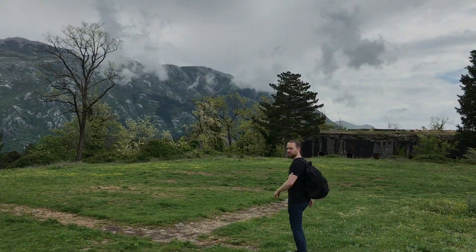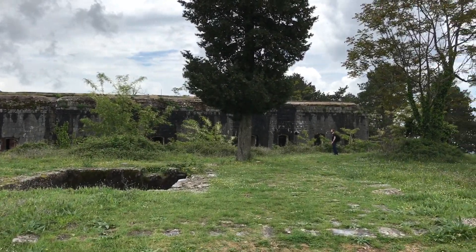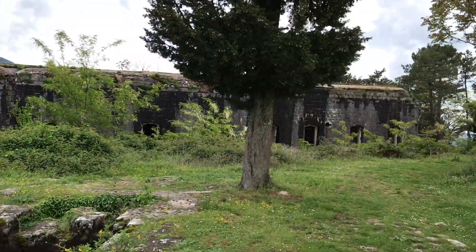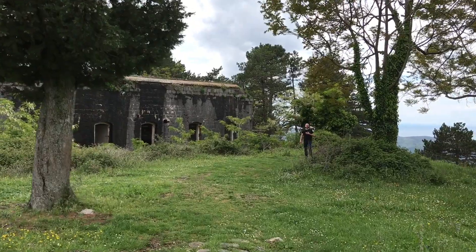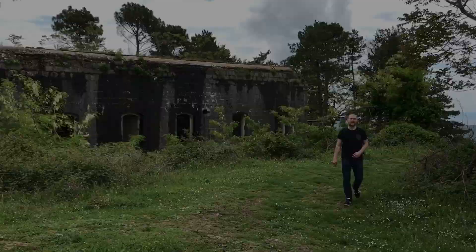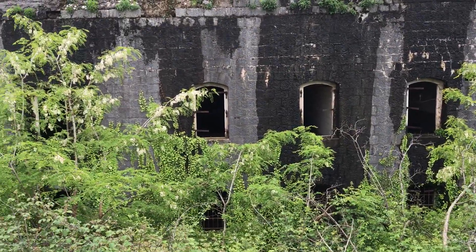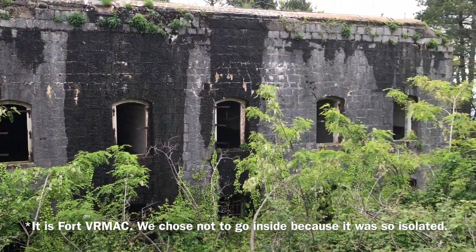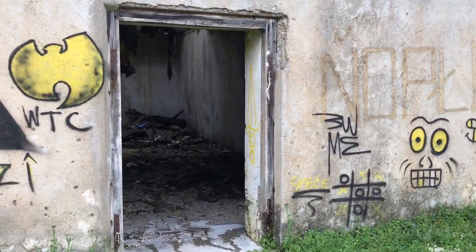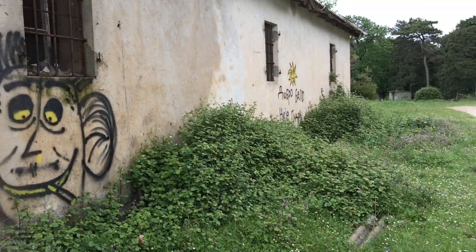This one looks weird because there's so many — we'll have to research it, but this looks quite prison-esque. Look at the graffiti. We did actually just see two people in the distance, so they might be tourists, but we're still just being careful just in case, because you never know.